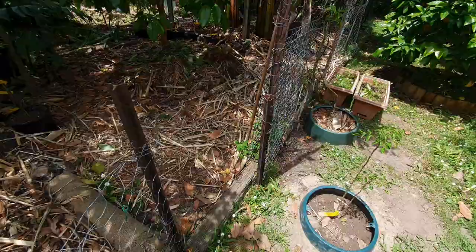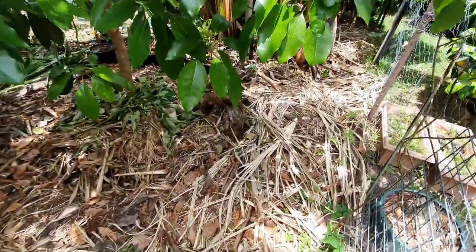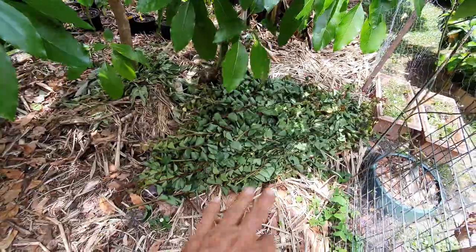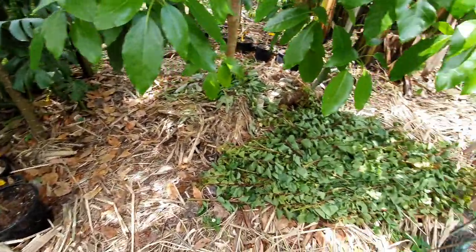We're going to drop it right here — there you go. Just let it dry up there, then we can scatter it wherever we want around the garden. Bye guys, my exercise is done for the day.